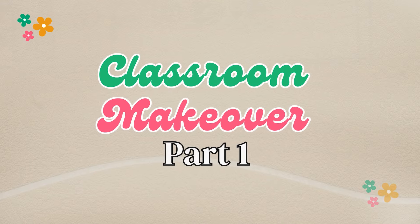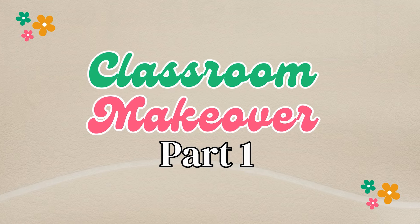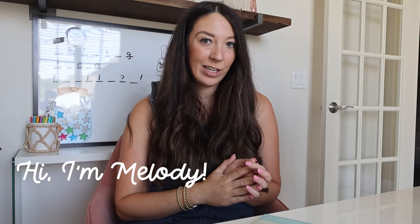Today I'm going to take you along for part one of our classroom makeover. If you're new here, my name is Melody Munch. I taught second grade for eight years and now I am currently a full-time classroom resource creator.